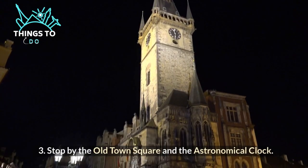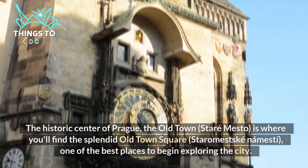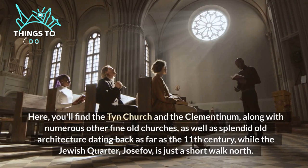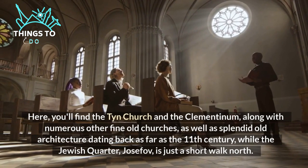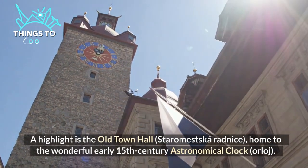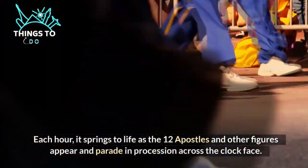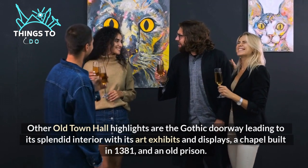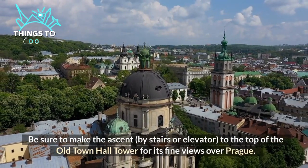Number three: stop by the Old Town Square and the astronomical clock. The historic center of Prague, Old Town Staré Město, is where you'll find the splendid Old Town Square — one of the best places to begin exploring the city. Here you'll find the Týn Church and the Clementinum, along with numerous other fine old churches and splendid old architecture dating back as far as the 11th century, while the Jewish quarter Josefov is just a short walk north. A highlight is the Old Town Hall, home to the wonderful early 15th century astronomical clock Orloj — each hour it springs to life as the 12 apostles and other figures appear and parade across the clock face. Other Old Town Hall highlights include a Gothic doorway, a chapel built in 1381, and an old prison. Be sure to ascend to the top of the Old Town Hall tower for its fine views over Prague.